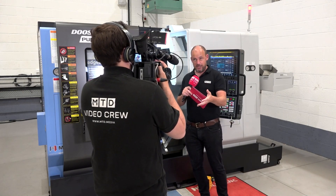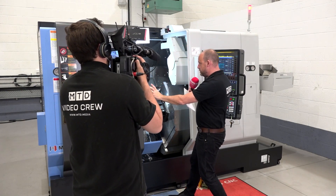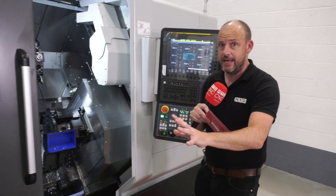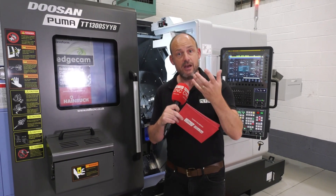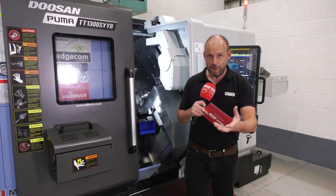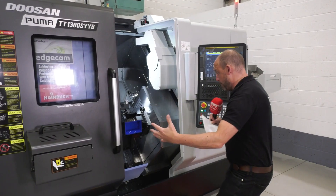What I found really interesting about this particular model — the 1300 YYB — is that although these machines are 42mm bar as standard on the front and 42mm on the back, totally equal, the B means you have the option to expand the main spindle up to 52mm so you can run those two-inch bar jobs. I can see that as such an advantage to engineers who just want to go for that slightly bigger bar but don't want to exceed the footprint of this machine.